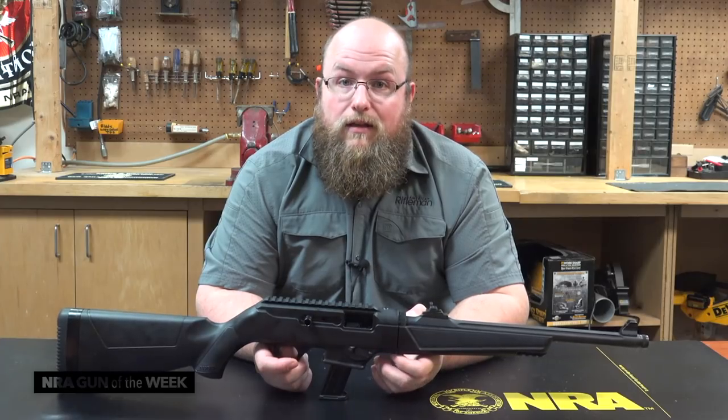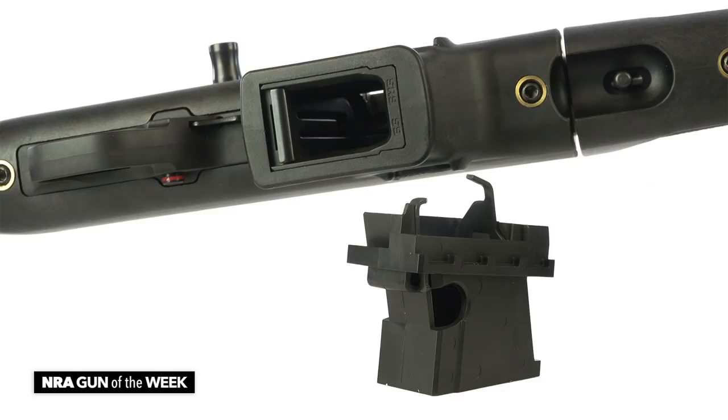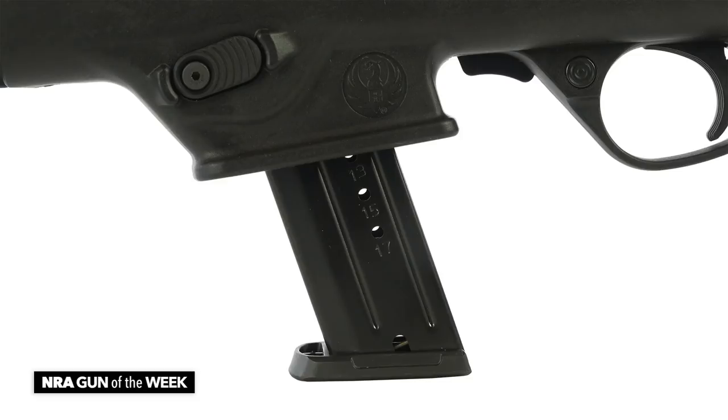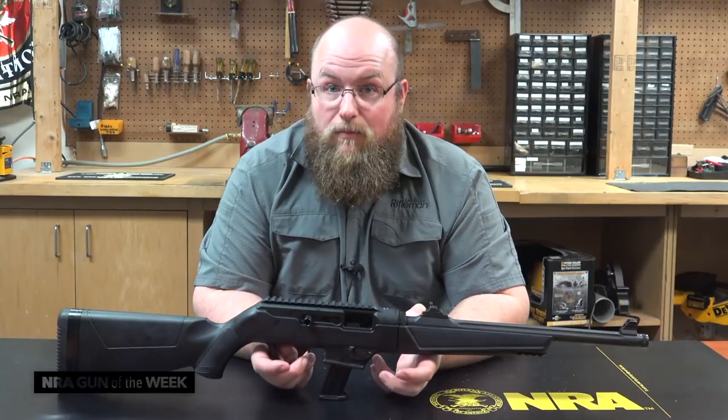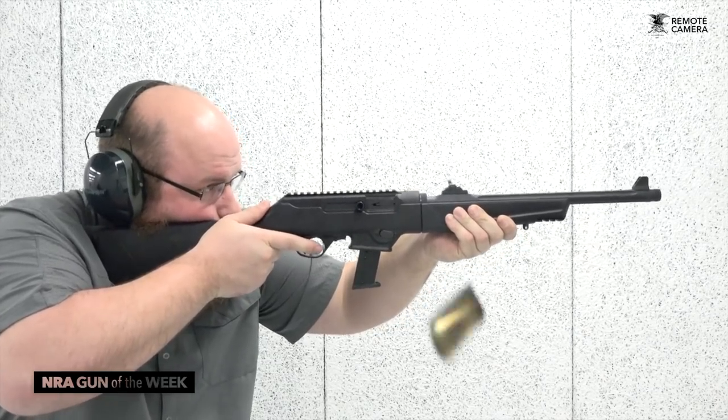The first thing you're likely thinking is, what magazine does it use? Well, Ruger devised an interesting device that allows users to select between magazine types. Ruger supplies the SR9 magazine with this carbine, but an adapter is furnished to use Glock's 9mm mags, which is pretty neat, especially when you can run 33-round Glock sticks.